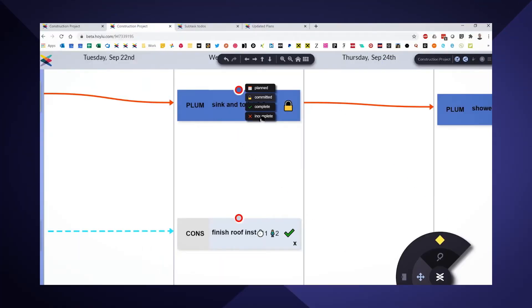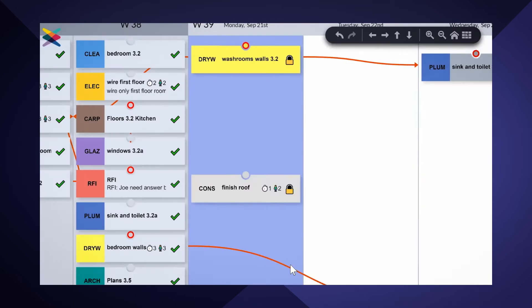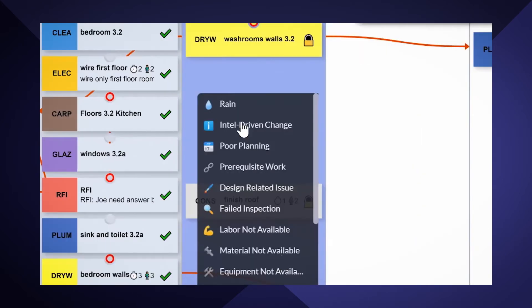How do I know it actually works? Our modules were developed with our construction partners, using industry standards to tailor a solution specifically for project managers like Hank — all for a price he won't mind breaking to a super.